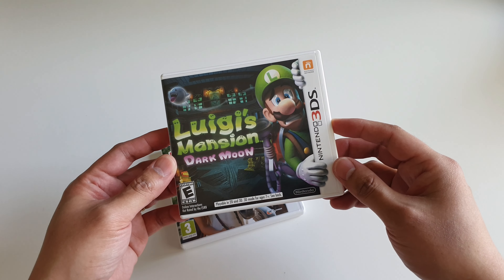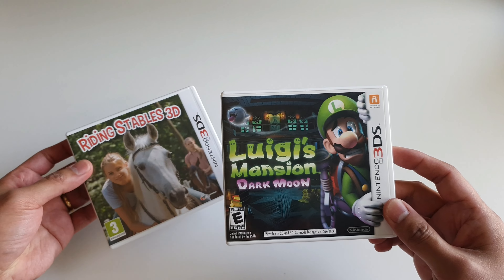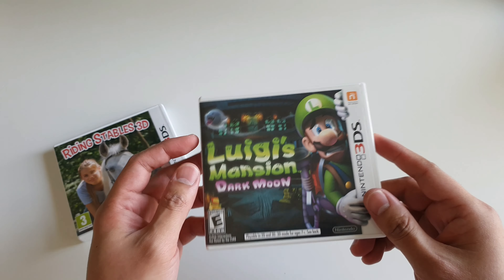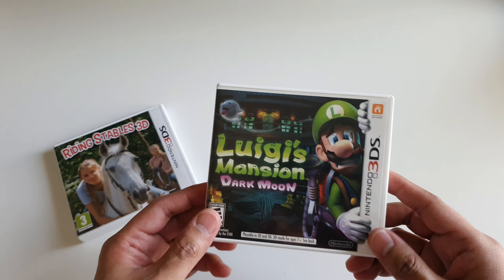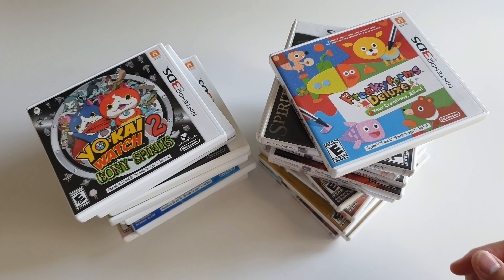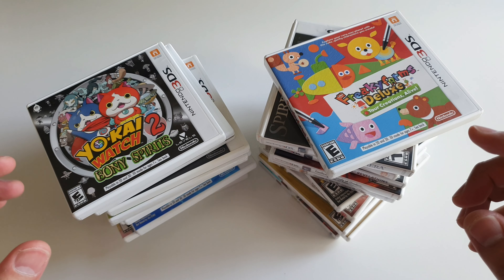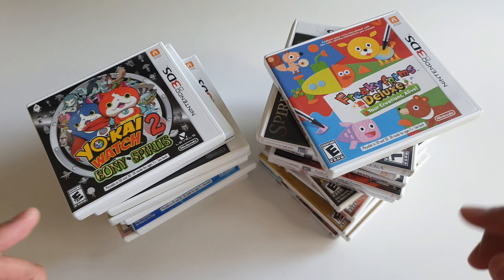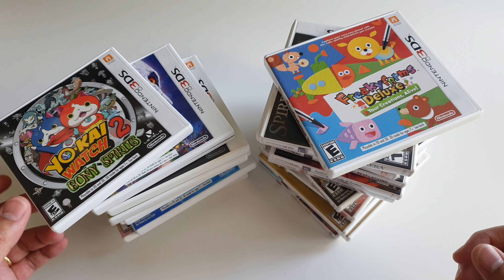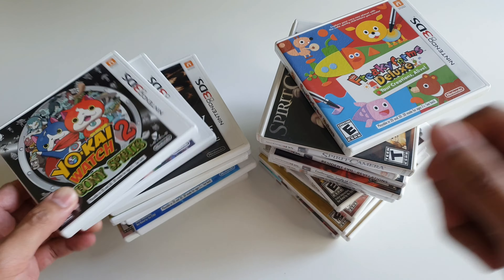I actually don't have the first Luigi's Mansion game, so maybe I'll get it at some point if prices stay reasonable. For the meantime I'll be content with Dark Moon, which I actually think is the better game anyway. So that was it for my Nintendo 3DS North American collection! I hope you guys enjoyed this video. If there are some games you saw here that you like, or some games you think I should have in my collection, please let me know down in the comments and maybe I'll actually try to hunt for that one. That's it for this video — see you guys next time!